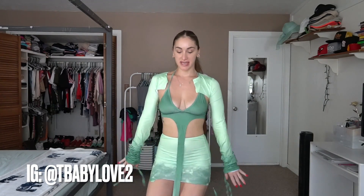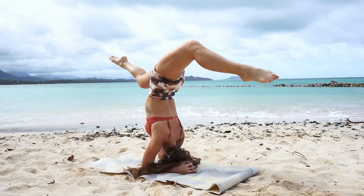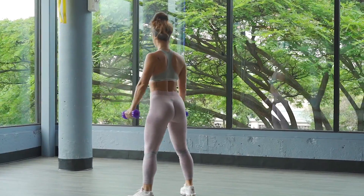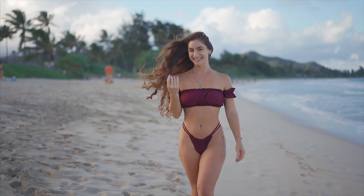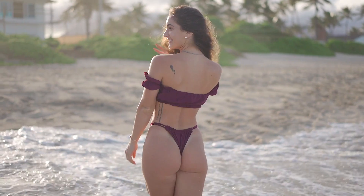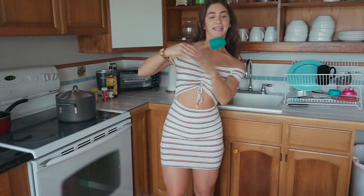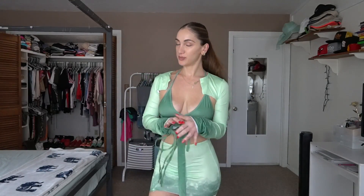What's up, Team G baby? How y'all doing? I'm doing good, but how y'all doing? All right, you guys, I am super stoked for this one today.